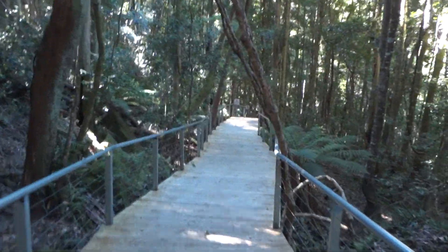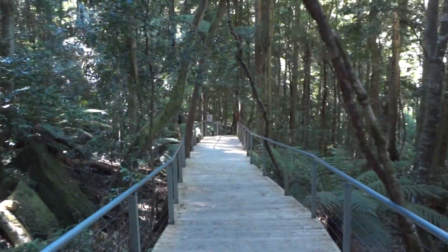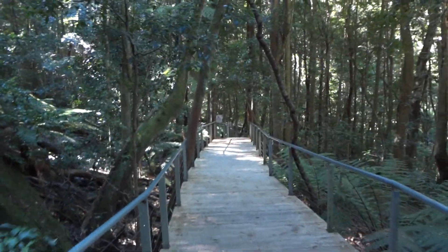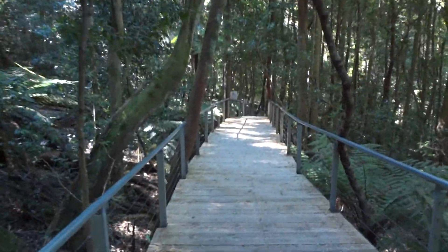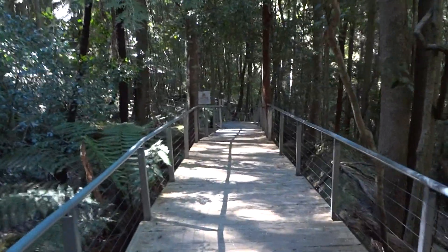It's sort of quite peaceful here, considering there are tourists only 100 meters away. It's actually quite easy on the legs walking on this boardwalk.